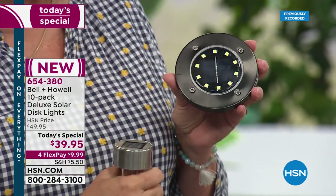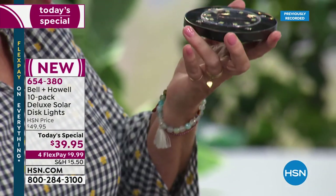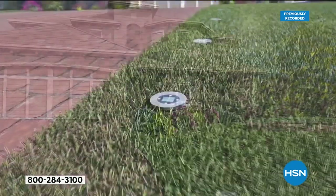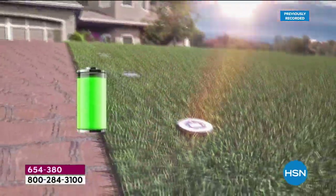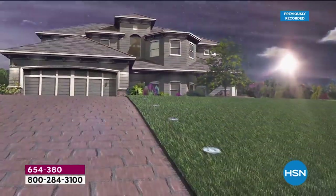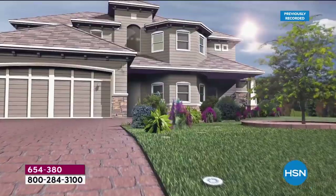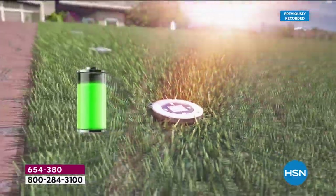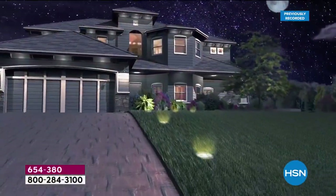Oversized, huge solar collector — powered by the sun. That means you never have to buy batteries, no wires, no cables, no digging trenches across your lawn and burying cables, no hiring a landscape lighting architect. Powered by the sun, the battery's pre-installed. There's virtually nothing to assemble. You put these any place you want light: along a pathway, along a driveway, down a dock, on the fence post, around the shrubs for beautiful uplighting.